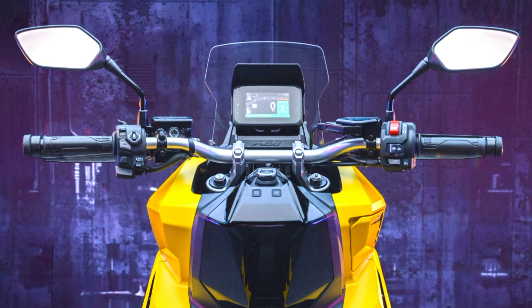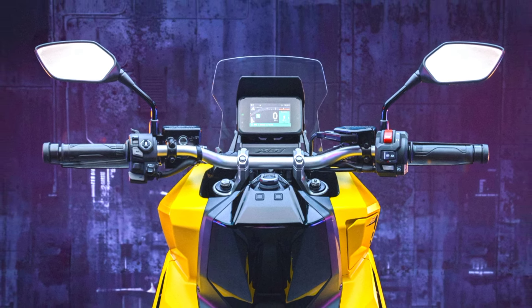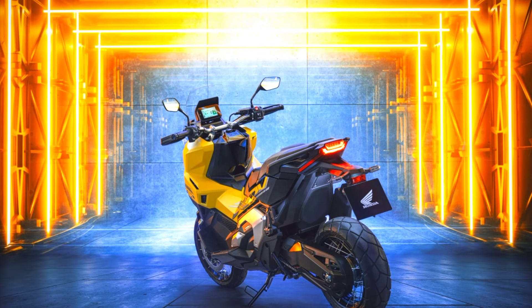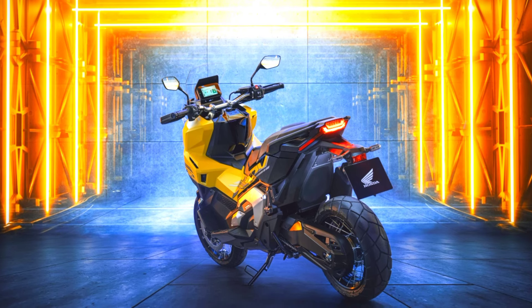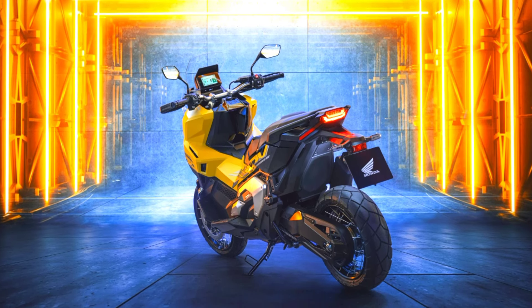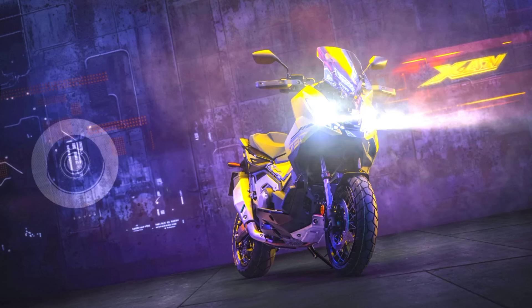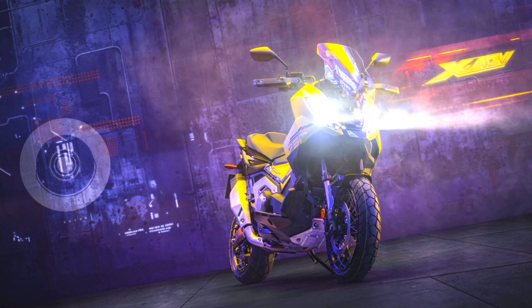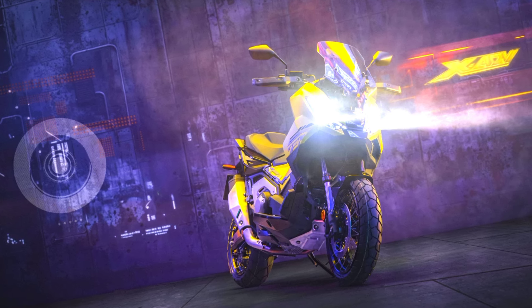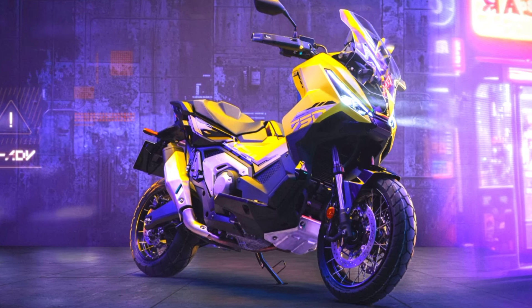Honda has introduced the XADV, an innovative motorcycle that merges the rugged appeal of adventure bikes with the convenience of urban commuting. Launched in 2017, it quickly gained popularity in Europe, thanks to its combination of stylish design, practicality, and strong performance. By 2023, the XADV had become Honda's second best-selling motorcycle in Europe, with over 76,000 units sold.